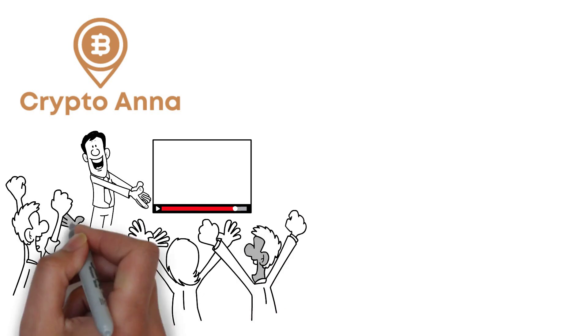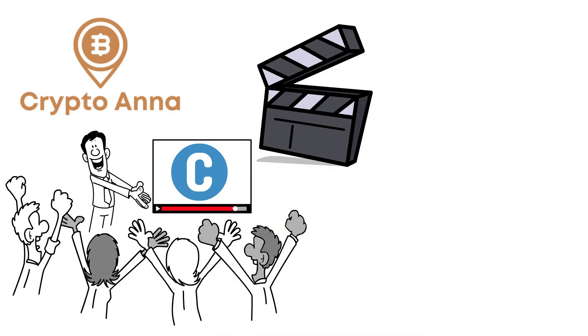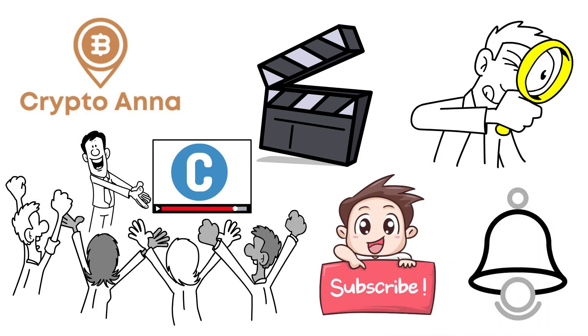Hey guys, welcome back to Crypto Anna, the channel where we explain to our viewers the different types of cryptocurrencies and everything new investors should know. In today's video, we will talk about what Enjin is, so be sure to be attentive. If you are new to the channel, be sure to subscribe and turn on post notifications by hitting the bell so you never miss any of our uploads. Now with the intro out of the way, let's get into our topic for today.